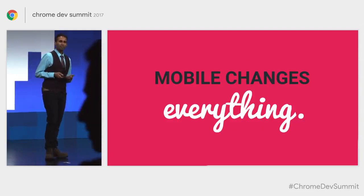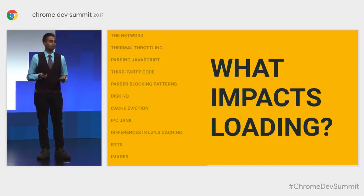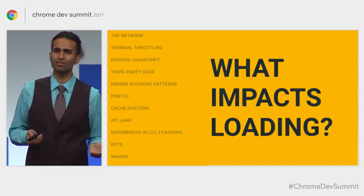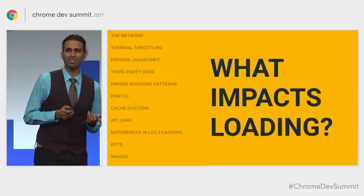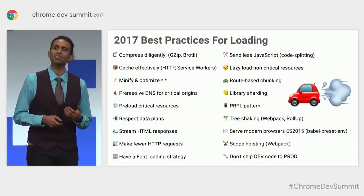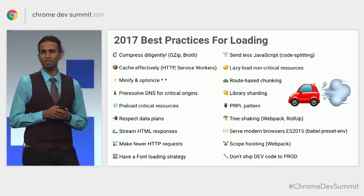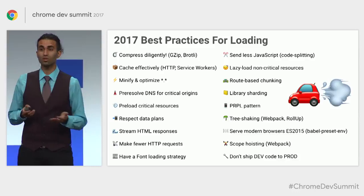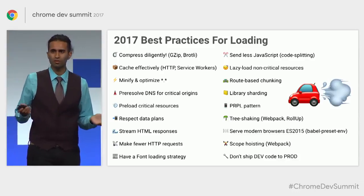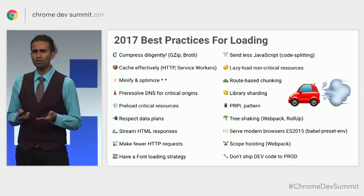What actually impacts loading? There are a number of things on mobile that can impact it — slow networks, thermal throttling, parsing JavaScript, cache eviction. There are so many things that can impact how slowly a page loads that we simply don't have enough time to cover all of them in a single talk. Some things teams have successfully used include shipping less JavaScript down the wire, caching effectively using HTTP caching and service workers, and preloading critical resources.